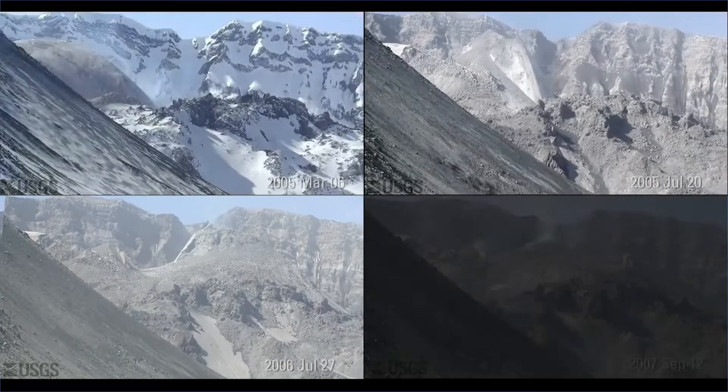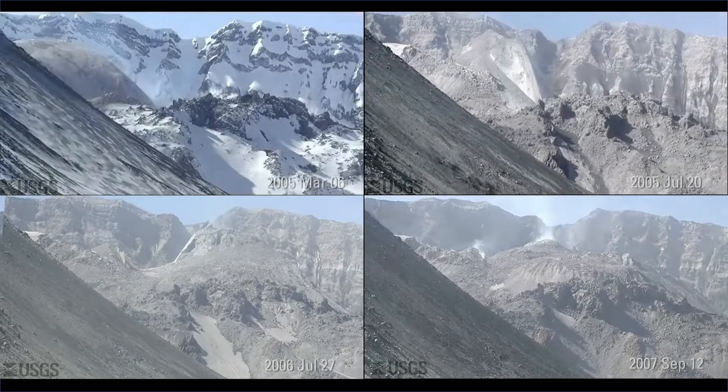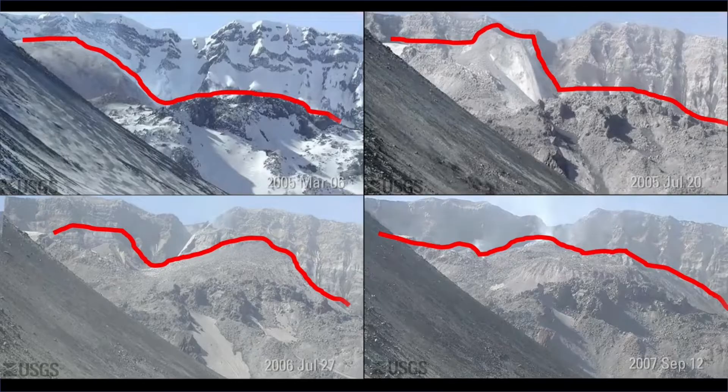In this series of photos taken about 20 years ago, we can see part of Mount St. Helens getting larger. The rocks are getting bigger because there is magma below them. In this case, the magma did not break through the surface rocks, so the volcano did not erupt.